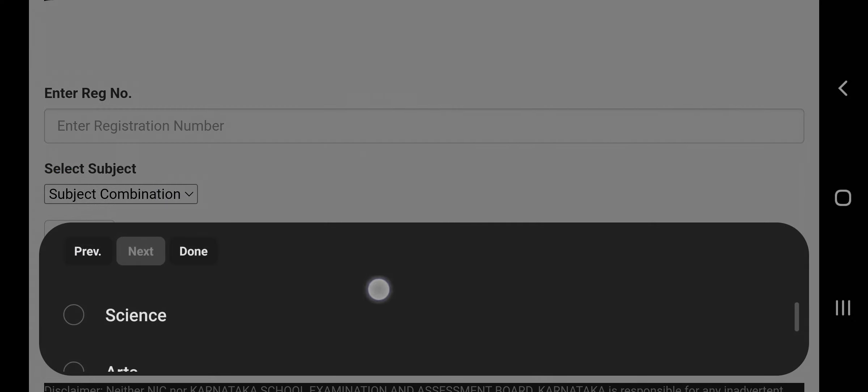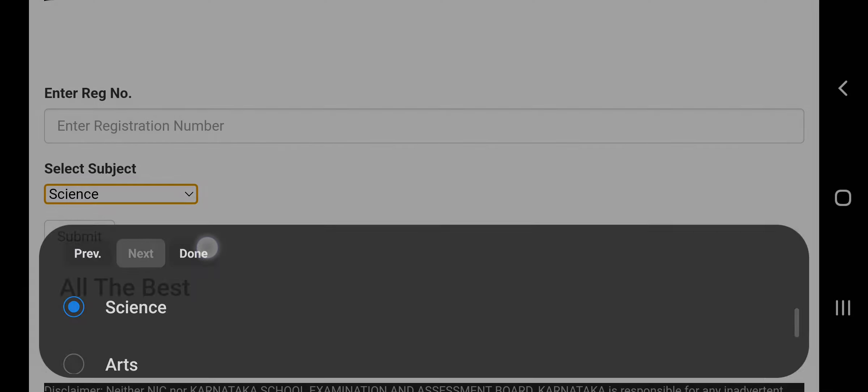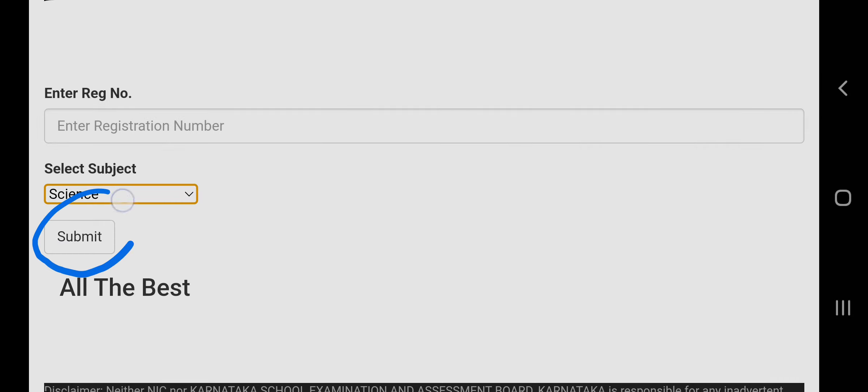To check your results, enter your registration number and select your subject combination. For example, if you have science, choose science and click done. After that, click the submit button to get your second PUC results. All the best guys!